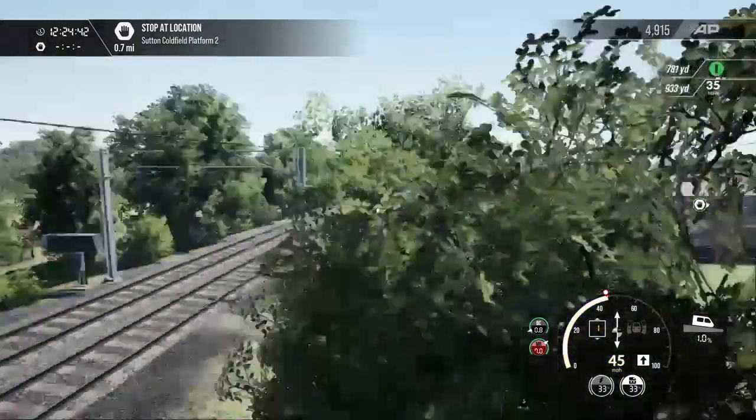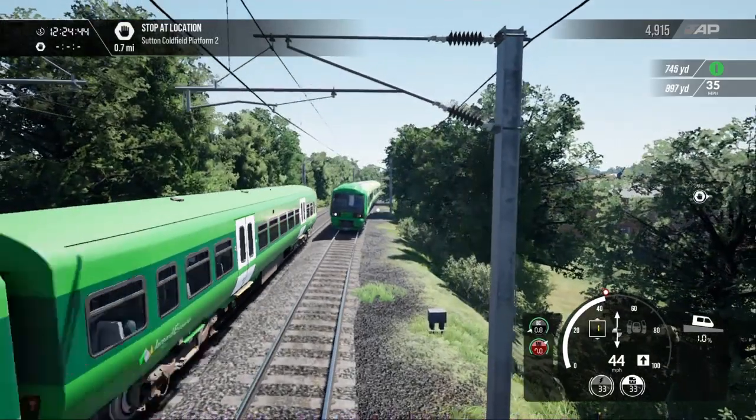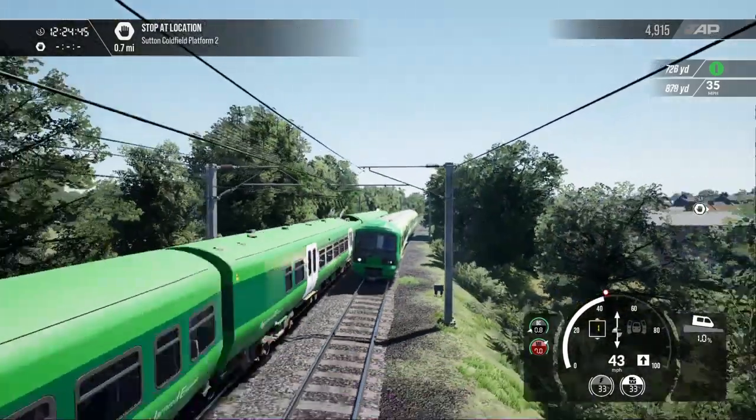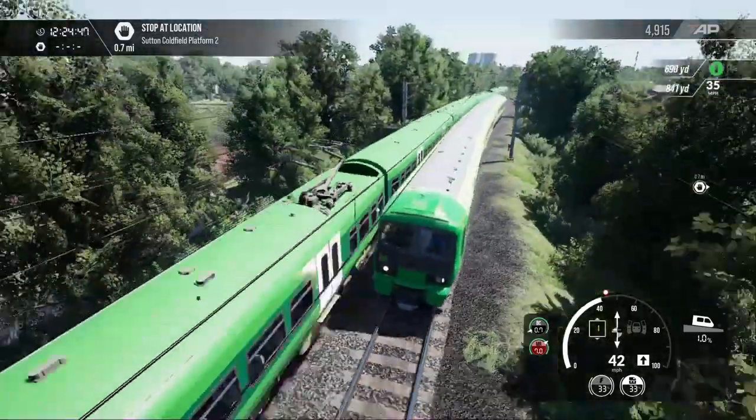And here they are — I have to say this is actually a very good replica of what the Class 8200s did look like.